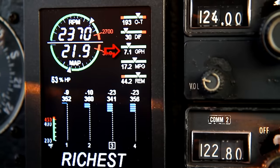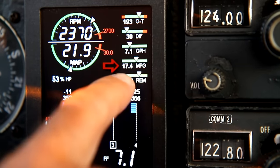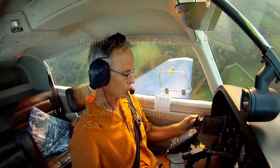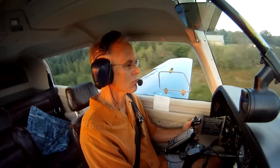Our fuel burn is now about 2 gallons per hour less, allowing 17 miles per gallon over the ground. Running at lean of peak efficiency lowers my oil temperature and saves money.